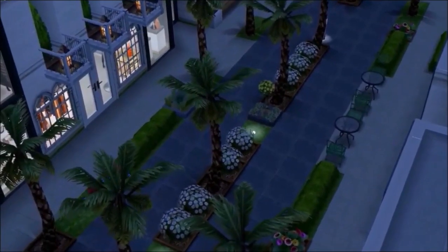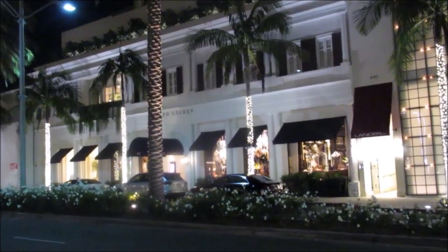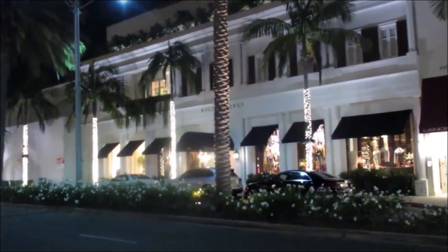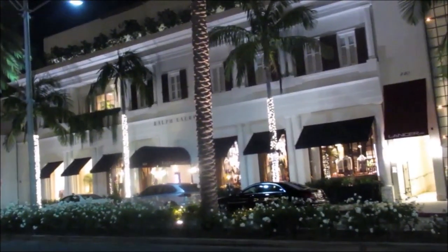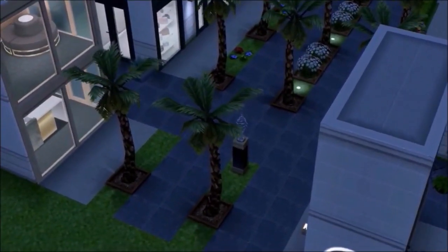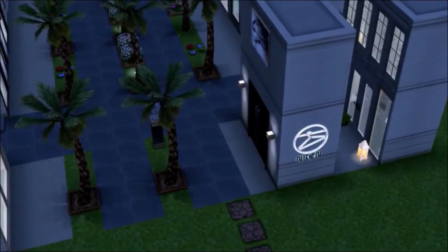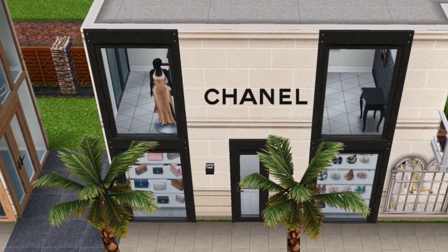I really hope you guys are inspired by this build and can build something similar for your Sims — maybe your favorite places to shop in your hometowns or places you've visited. I would love to see more commercial builds in the game because mostly we have residential lots. I'm just trying to do the best I can here. I used a large lot from the island for this.